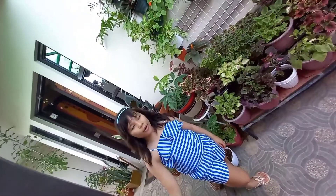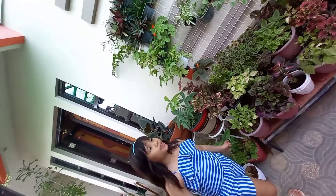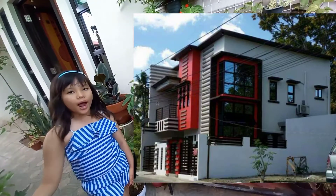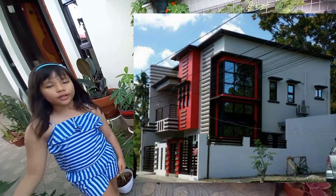Welcome to our house! Here in front of our house, as you can see, it is a two-story modern house with a white, brown, and red house exterior.